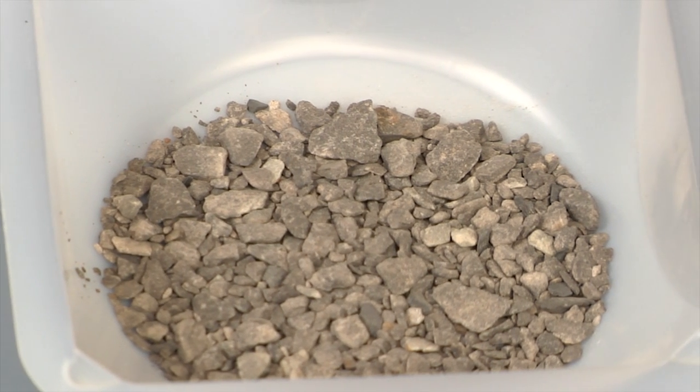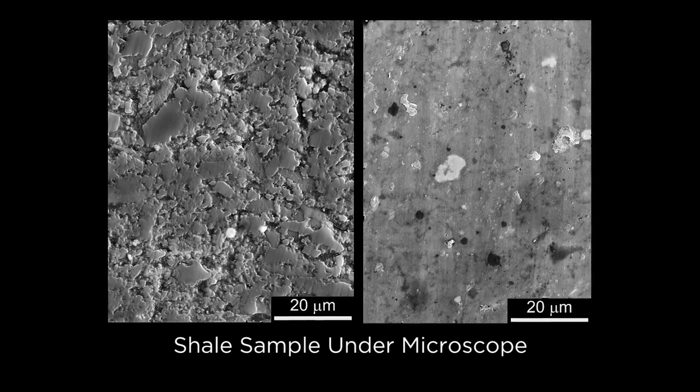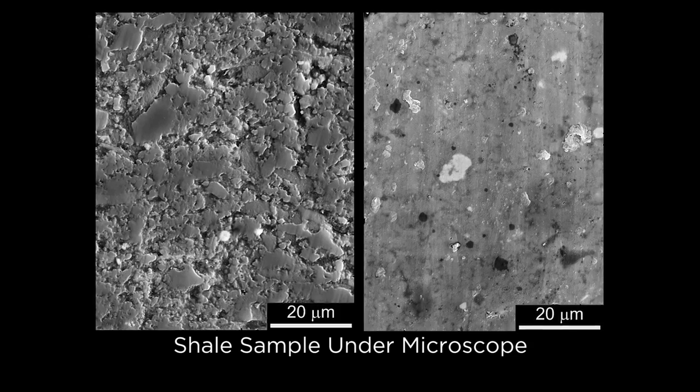A shale is a dense, low porosity rock — typically about 5 to 10 percent porosity. The pores of these rocks is what contains the hydrocarbons. That has very low permeability, which means fluids have a really hard time flowing through the shale. The problem is it's trapped in little chambers or little openings in the rock. How do you get that out?